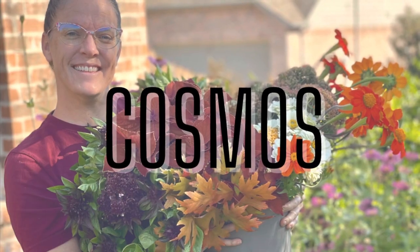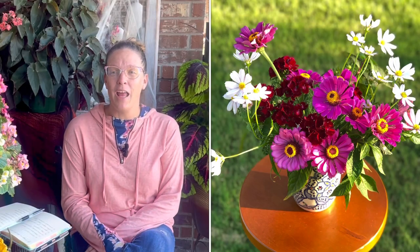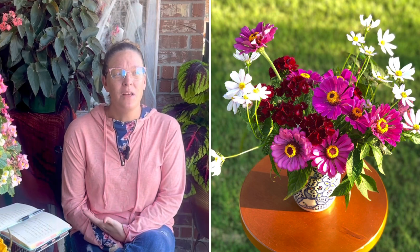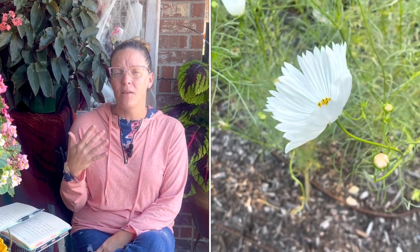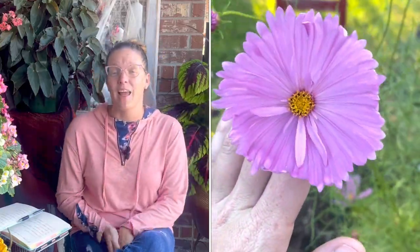Number five on my list is cosmos. Cosmos are a new favorite to me — I've grown them in the past and wasn't that happy with them. I think earlier in my gardening career I was much more rigid and liked more formal-esque gardens. As I've continued gardening I've really learned to love the organic soft mixed cottage garden styling, and so cosmos now work beautifully for my look and I love them.